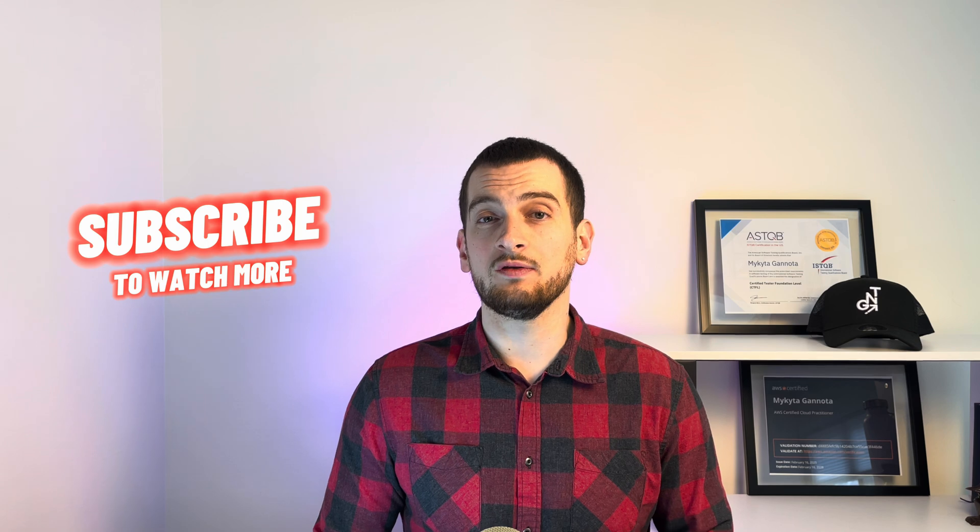If you want more information about any of these steps, please let me know in the comments below. Like and subscribe to get more insights and valuable information. It was GNT Creator — I will see you in new videos. Bye.